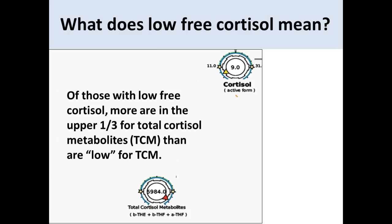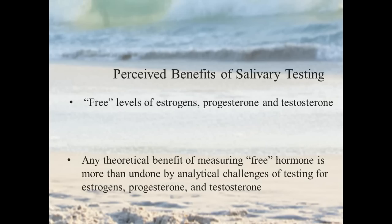You might be surprised to know that of the patients who have low free cortisol, more of them are in the top one-third for total cortisol metabolites than are actually deficient. So a significant portion of these people are not truly deficient in terms of cortisol production. We cannot treat them the same and expect good outcomes, because they present very differently. That's a major advantage of our approach relative to salivary testing.